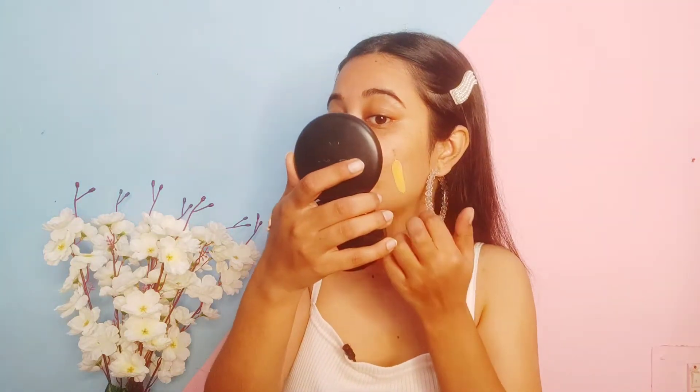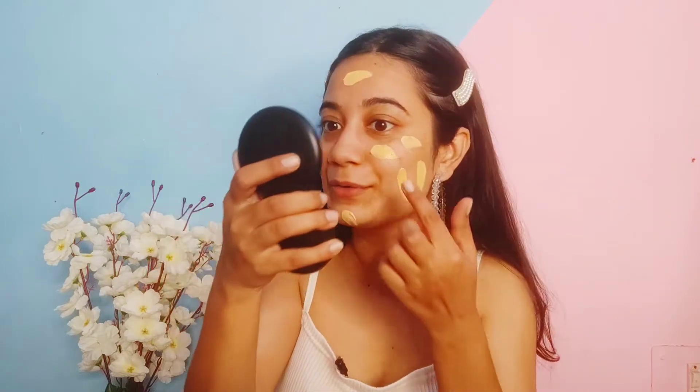Moving on to the foundation — I have a Beauty foundation here. I am worrying about the shade because when I ordered the makeup kit there was no shade option, whatever comes in the collection is what you get. Almost every time the shade is light because they have to make one for all, and I can already see this is not my shade. But I am going to entertain you guys. I have applied foundation all over my face, so let's blend it.